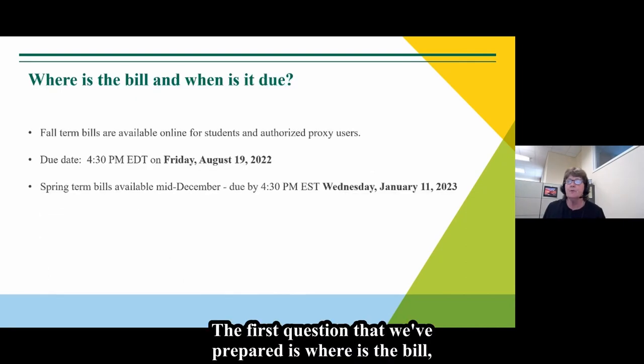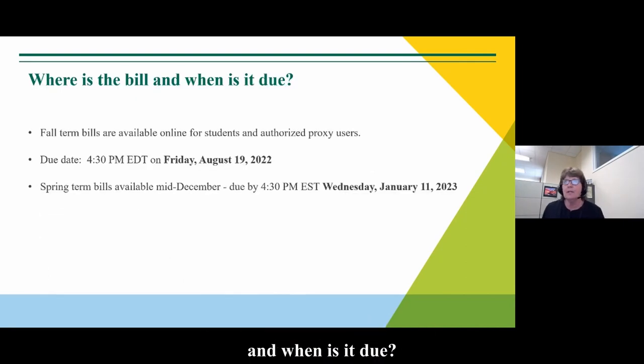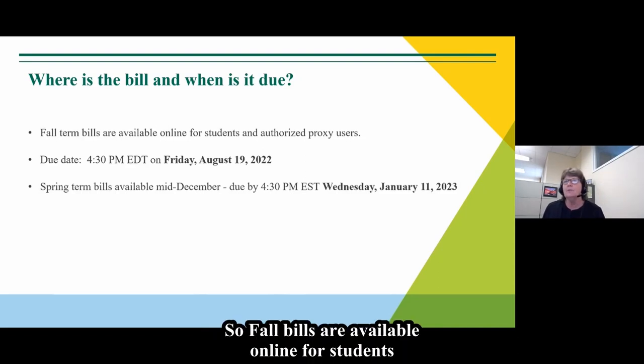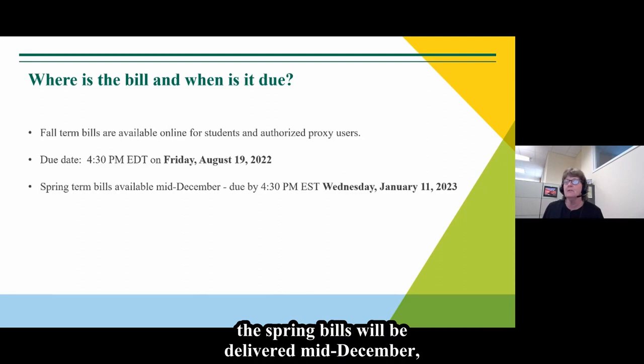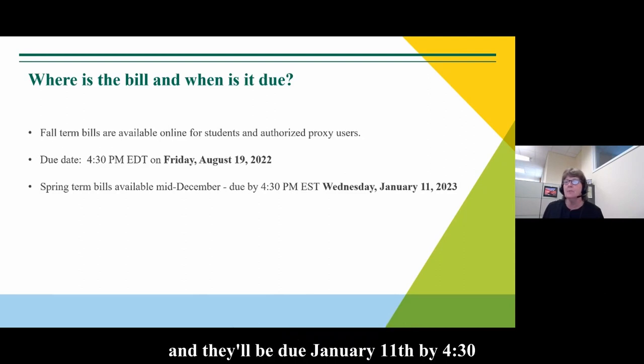The first question we've prepared is: where is the bill and when is it due? Fall bills are available online for students and proxy users. The due date is Friday, August 19th by 4:30 Eastern Daylight Savings Time. If you're planning ahead, spring bills will be delivered mid-December and due January 11th by 4:30 Eastern Standard Time.